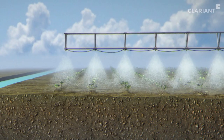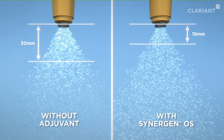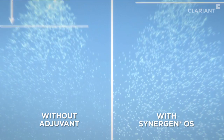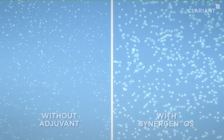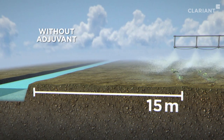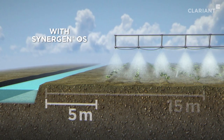During the spraying operation, the composition of the fine emulsion causes the formation of optimally sized droplets at the spray nozzle. Since the fraction of small droplets that could easily drift away is reduced to a minimum, the crop protectant can be applied to the target areas more precisely and efficiently. This minimizes mandatory distance to neighboring fields or bodies of water, which in turn extends the usable agricultural acreage.